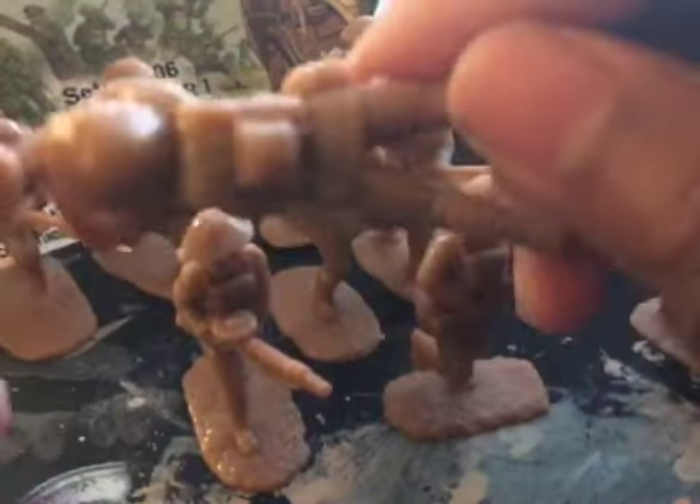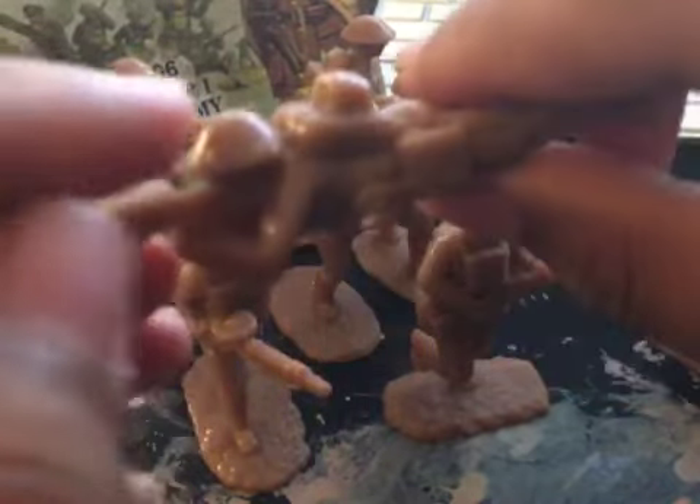Next we have another Lewis Gunner. He is kneeling, trying to mow down the enemy. Like the others, he has a gas mask pouch and a Brodie helmet with a leather cover.